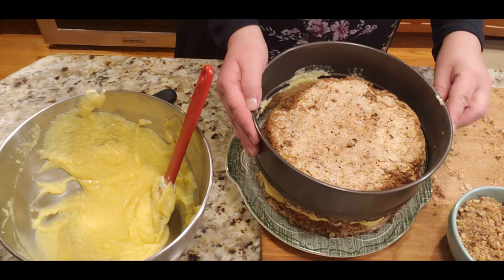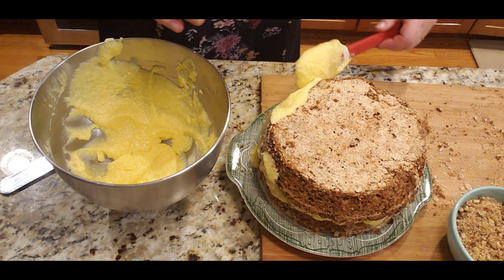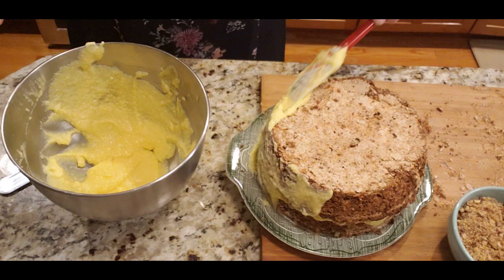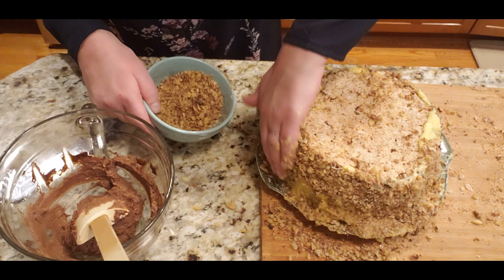Now I'm placing the second layer on top — I know it's a little broken but we'll cover all of that up. I'll put cream on the top and on the sides to cover everything as much as I can. Don't worry if it doesn't look perfect — I have all that nut crumble to put on the sides to cover up any imperfections.